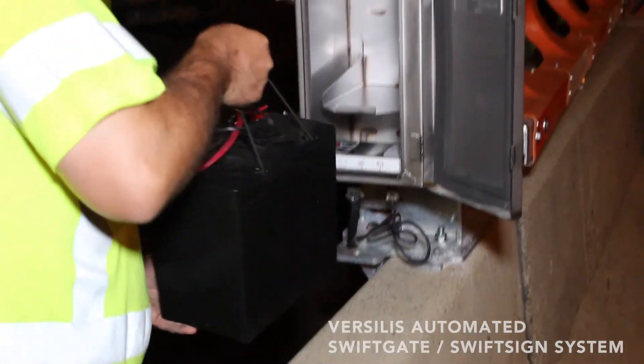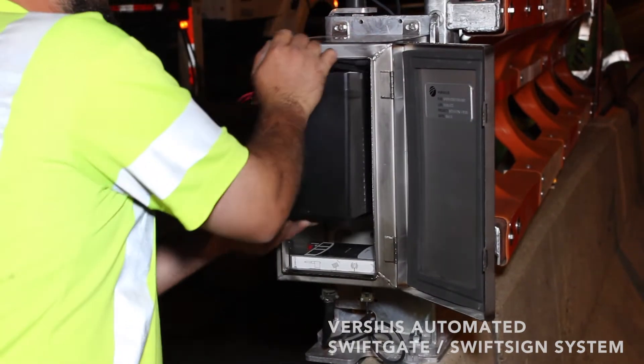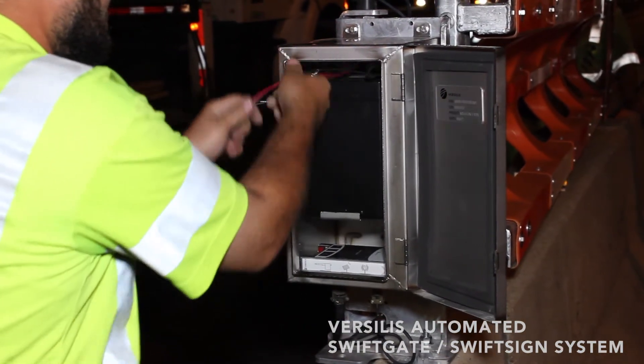Each gate module is equipped with a battery-operated control box which is either powered by a solar panel or an external power supply.